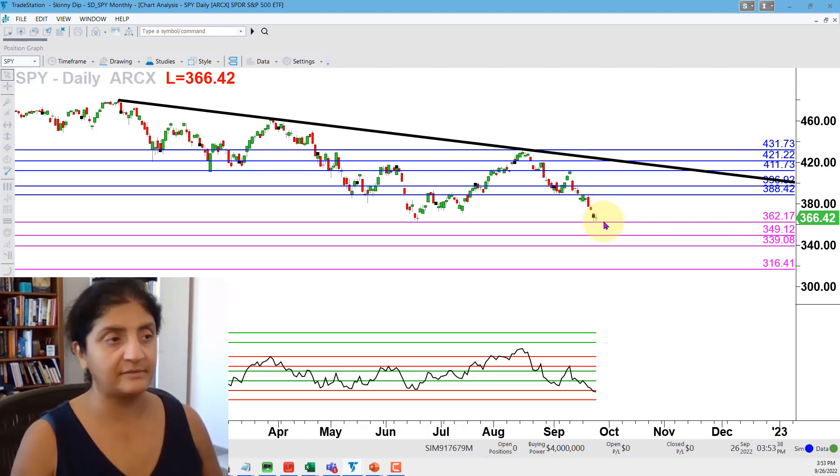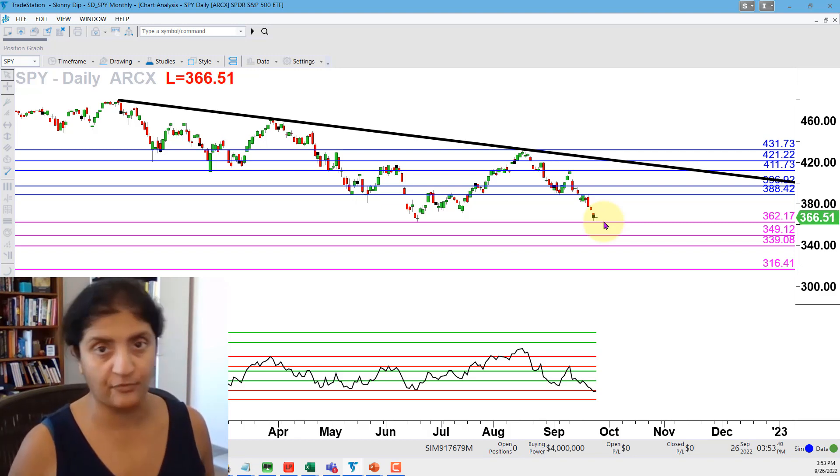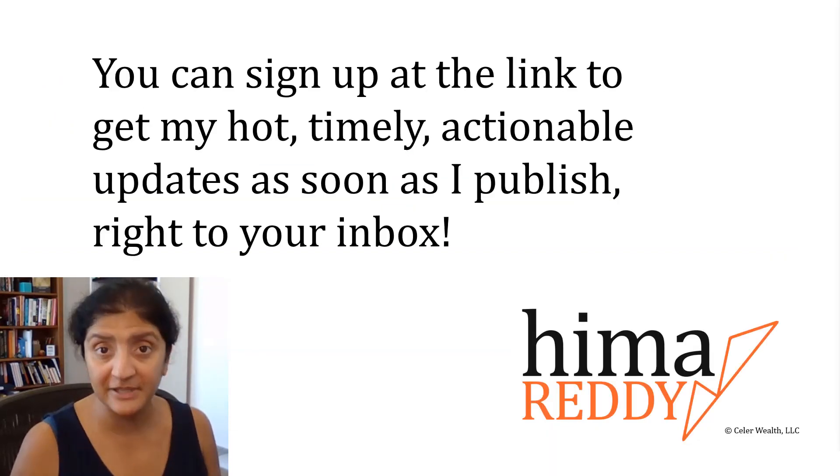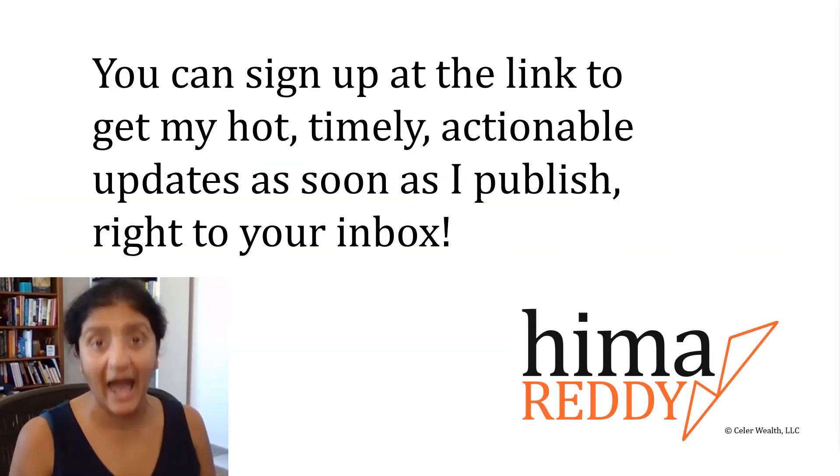So here you have it — a roadmap for what to watch for in the SPY. Remember to subscribe, like, and comment down below and share what value you've got from this video. Join my tribe if you haven't already, and I'll catch you on the inside — you can sign up via the link to get my hot, timely, actionable updates right to your inbox as soon as I publish.